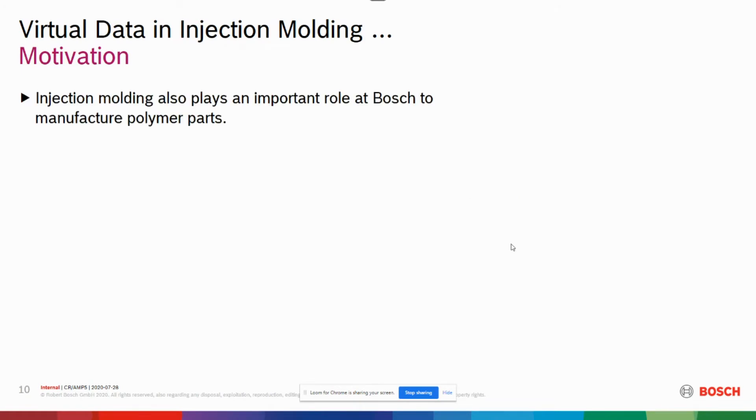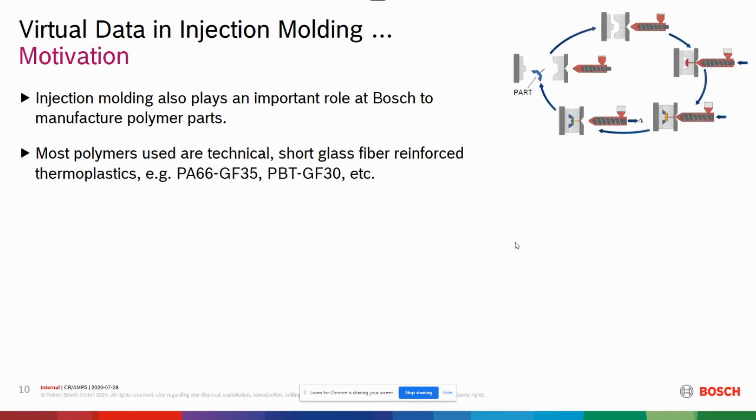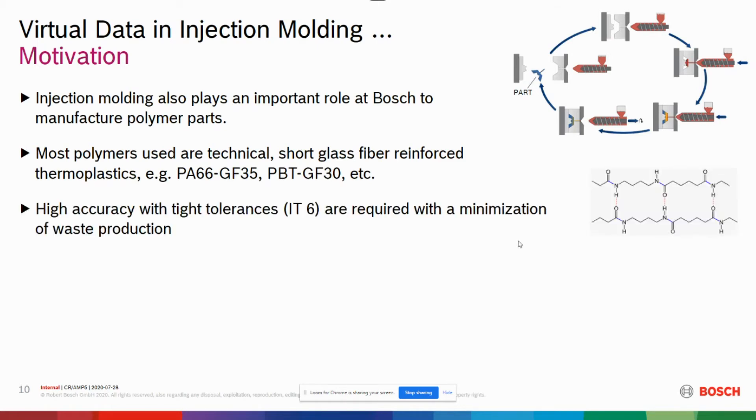The motivation: injection molding also plays an important role at Bosch to manufacture polymer parts. We have around 500 injection molding machines worldwide. Most polymers used are technical short glass fiber-reinforced materials like Nylon-66 or PBT-GF-30. We have high demands concerning tolerances, and minimization of waste is an increasing factor.